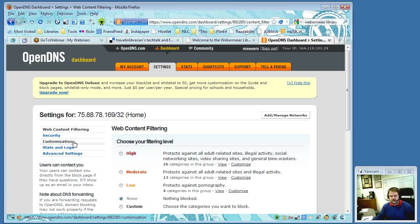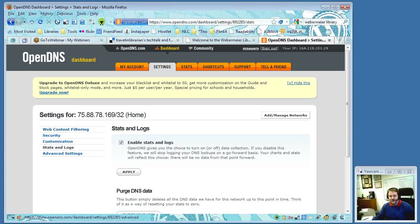There might be some vague privacy issues raised with this, but OpenDNS does allow you to keep statistics and logs about what is being accessed through your network. It looks like you could turn that on or off. Michael asked if George had used that feature. George said he turned it off.